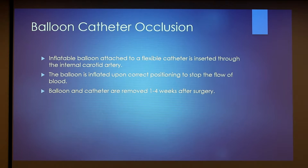For balloon catheter occlusion, they take an inflated balloon and insert it through a small incision in the horse's upper neck. This is attached to a flexible catheter, which is inserted through the internal carotid artery, and once correctly positioned, they inflate the balloon to stop the flow of blood through that artery. They go back in and check the animal again through endoscopy to make sure the lesions are regressing, and then they can remove the balloon and catheter one to four weeks after surgery.